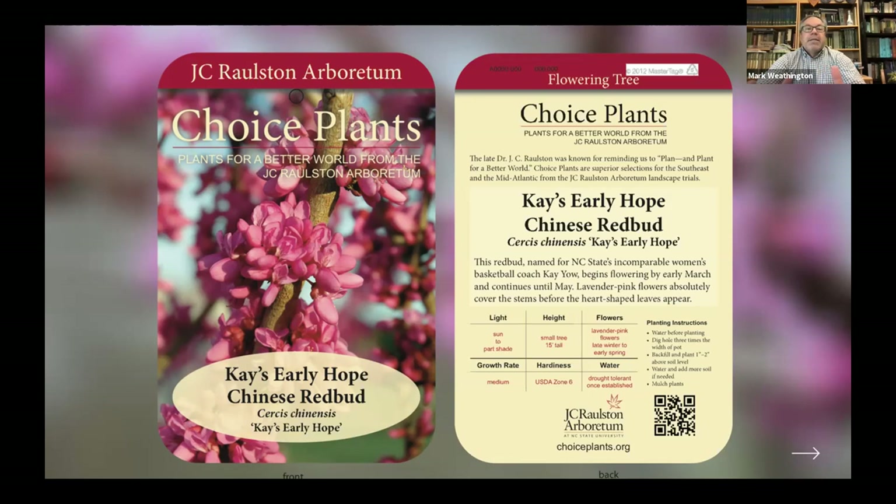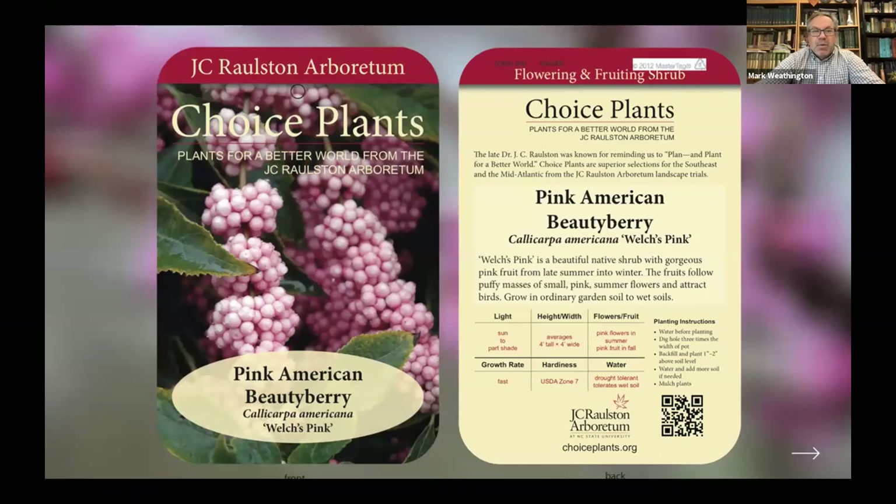This is how we pay for the program: we get the tags made and then the nurseries purchase the tags from us. They'll call us up and say, 'I need 100 Kay's Early Hope Redbud tags, 500 Ralston Hardy tags, and 100 Welch's Pink Beauty Berries tags.' So we get them those.